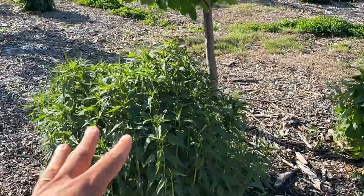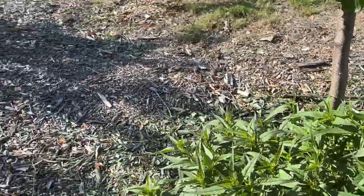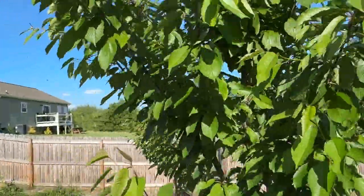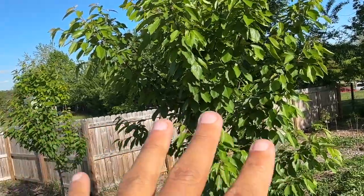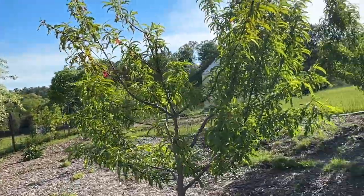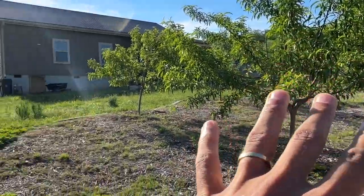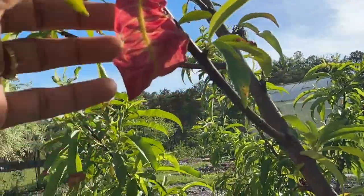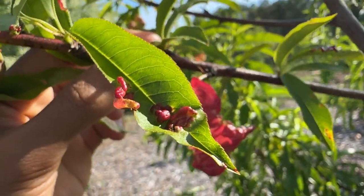Wild bergamot is blowing up, getting big. It has a really nice fragrance and beautiful flowers will be coming soon, very attractive to pollinators. There are a couple of cherry trees here putting on a lot of vegetation — I haven't seen flowers on these yet. We've got four peach trees. This biggest one is the healthiest looking. This one is getting really bad curl — peach tree growers probably know what we're dealing with here. I think it's a fungus, though I'm not sure.